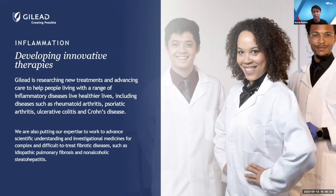Moving on to inflammation — another area Gilead treats — we have research done in treatments for different types of arthritis, colitis, Crohn's disease, and also developing therapies for fibrotic diseases. There's a large area of treatments that Gilead does research in overall.